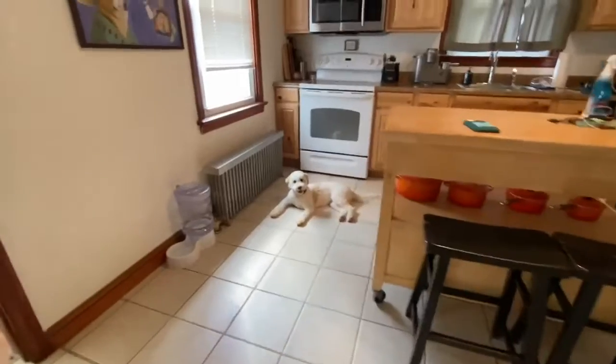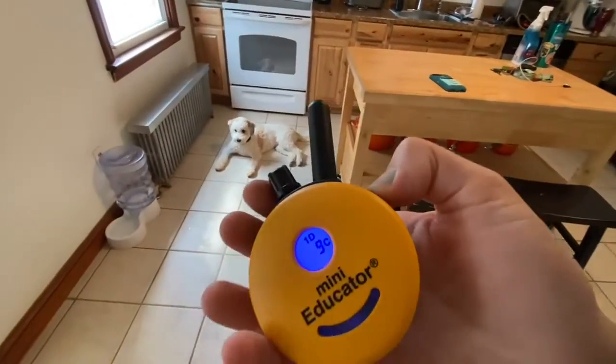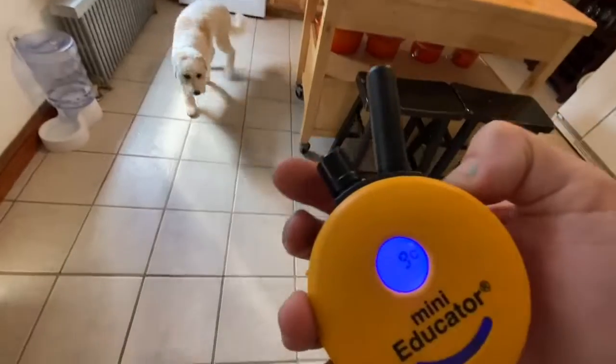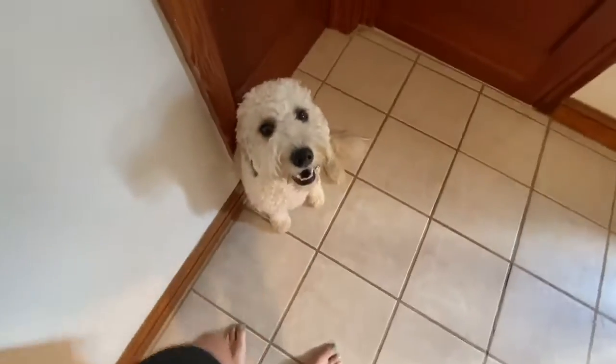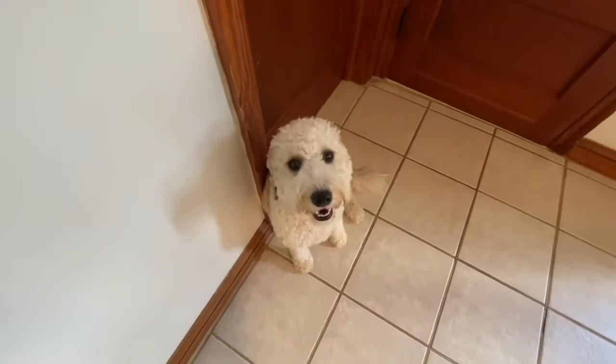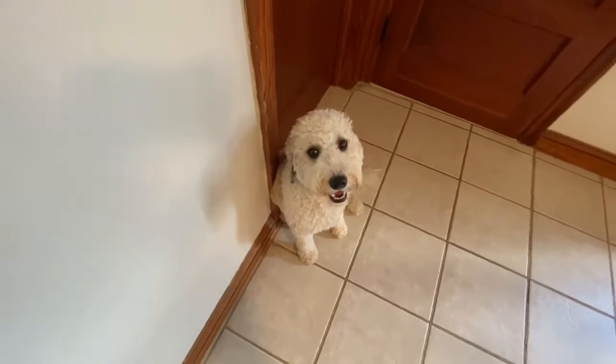I can just use a tone recall from there and we'll see what she does. She comes to my feet and automatically sits. Very good girl. She just learned this yesterday and she's doing great inside.